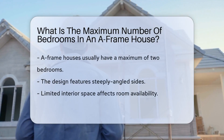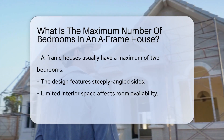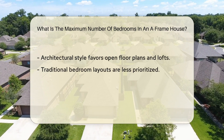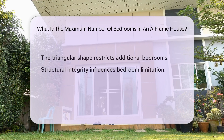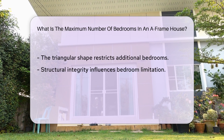A-frame houses typically have a maximum of two bedrooms due to the unique structure of the building. The design features steeply angled sides that limit the interior space available for rooms. This architectural style often prioritizes open floor plans and loft spaces over traditional bedroom layouts. Therefore, the maximum number of bedrooms in an A-frame house is commonly restricted to two.